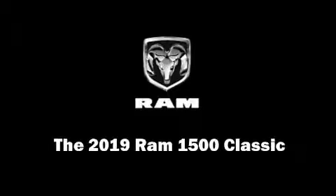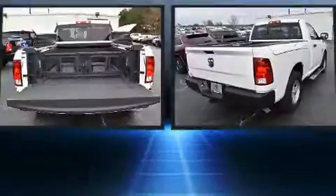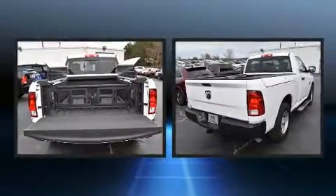This two-door, three-passenger truck stands out among competitors in its class. It's equipped with tons of terrific amenities, but it won't break your budget.